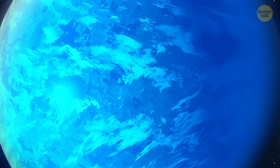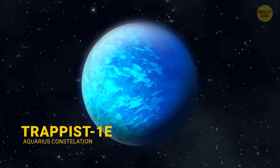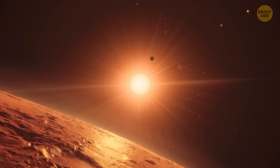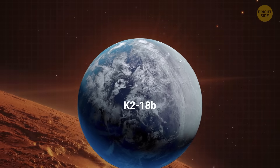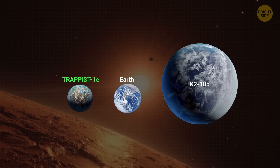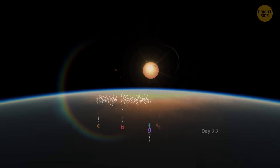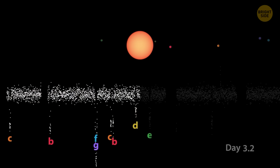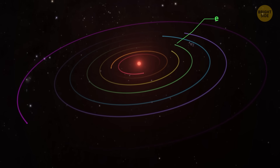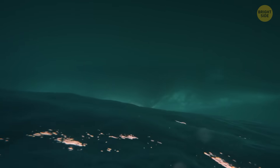Then we've got TRAPPIST-1e, another promising Earth-like planet. It's one of seven rocky planets orbiting a small, cool star called TRAPPIST-1, about 39 light-years away. Discovered in 2017, it might be one of the most promising places to look for life beyond Earth. This planet is actually a bit smaller than Earth, with a mass around one-half that of our planet. It completes an orbit in just six days — super-fast compared to Earth's 365 days. The planet's size and density suggest it has a rocky surface, and even though TRAPPIST-1e is very close to its star, the star is quite dim and cool, so the planet might still have a stable Earth-like climate. Some scientists even think it could have more water than Earth!